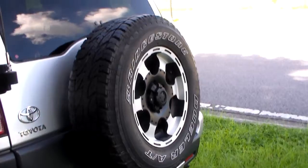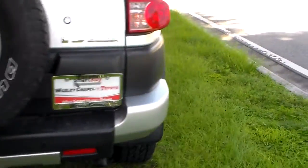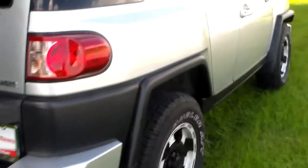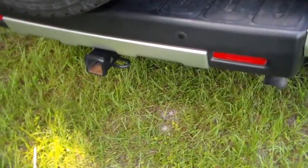Here's your back tires. Here is your full-size spare as well on the back. Starting from the back here, it also does have a tow hitch on it.